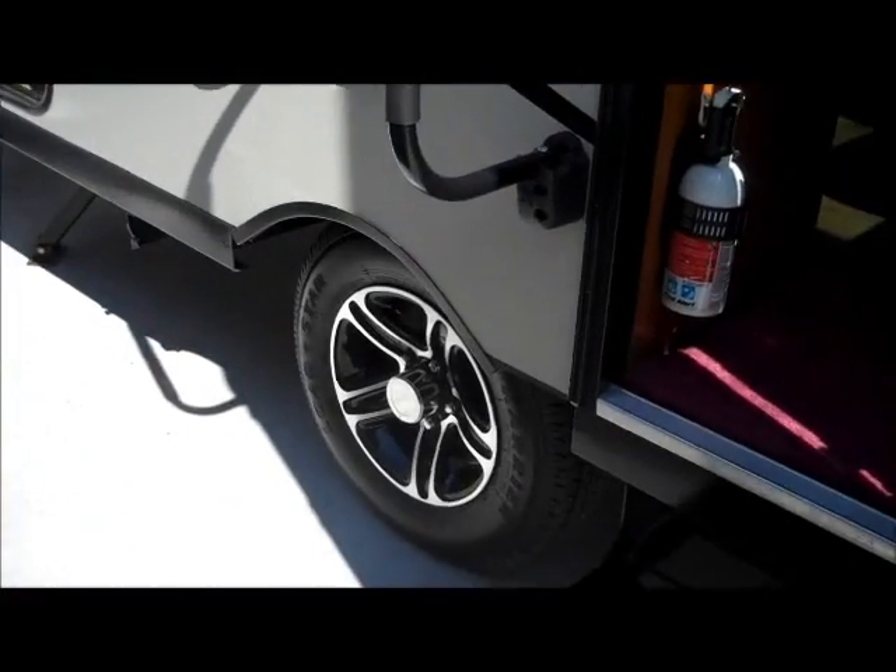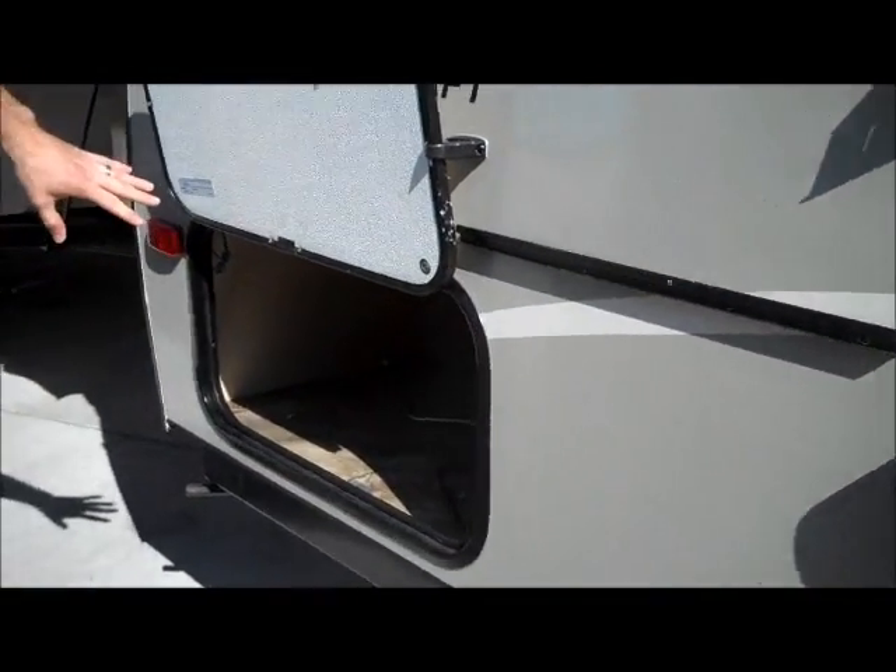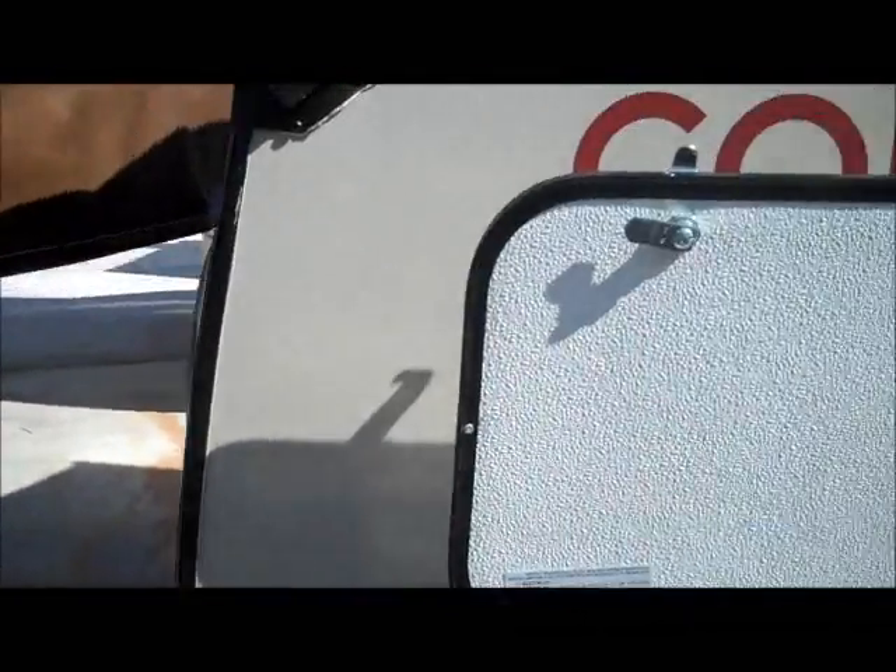Nice aluminum wheels, a little outside speaker here, another little storage compartment here. They have a spare tire on the back as well as stabilizer jacks on all four corners.